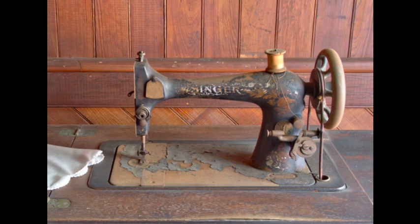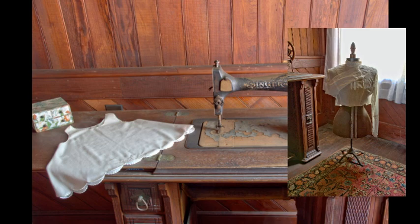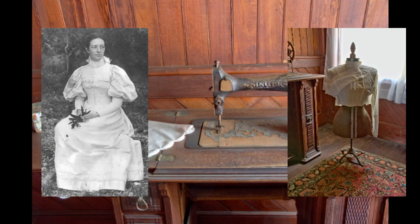The sewing machine was manufactured in 1873 and was part of many of the family furnishings that found their way from up north. As you can see, it is a pedal-powered machine. A lot of clothes were made on it — including a pair of pants Jessie made for herself and actually wore in public, not exactly the norm for that period. It's also rumored that the Commodore used the sewing machine to make sails.